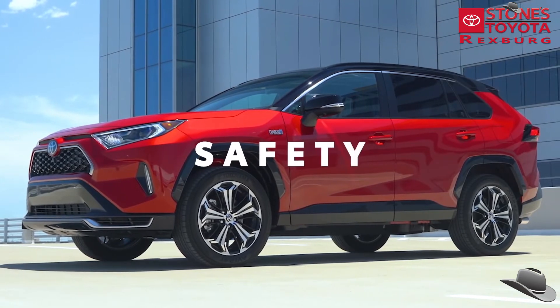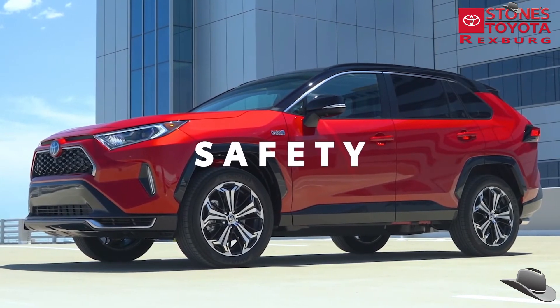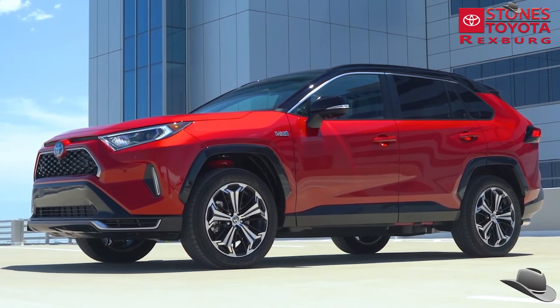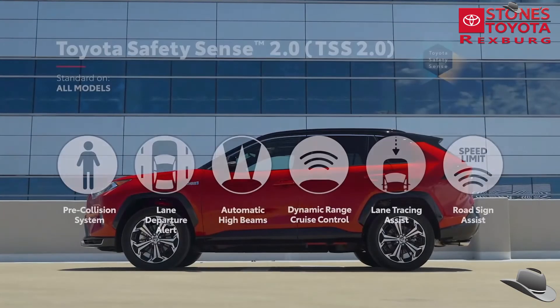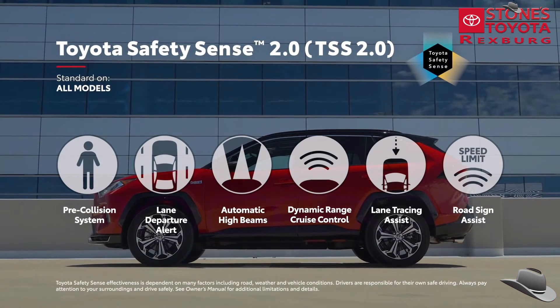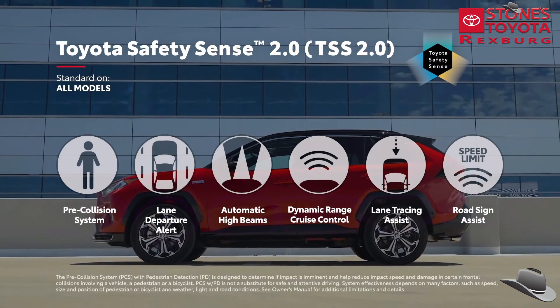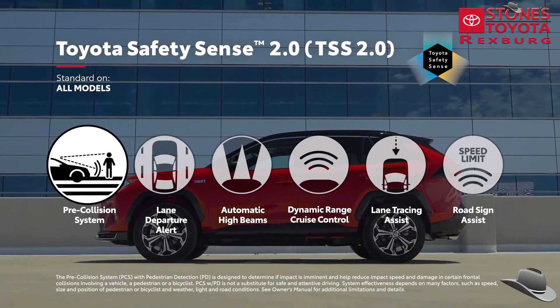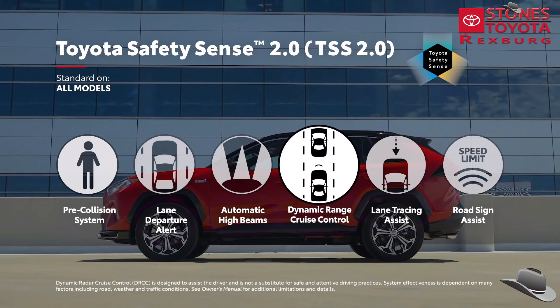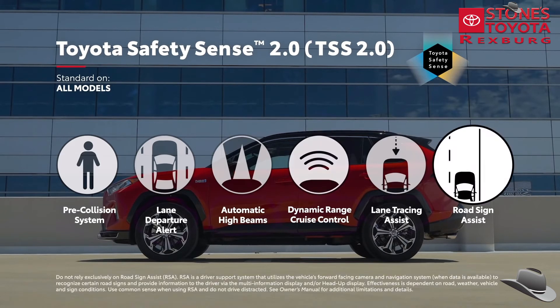Just like the rest of the RAV4 family, RAV4 Prime is packed with advanced safety features. The entire lineup comes standard with the Toyota Safety Sense 2.0 bundle of active safety systems, which includes features like a pre-collision system with pedestrian and bicyclist detection, full-speed range dynamic radar cruise control, road sign assist, and more.